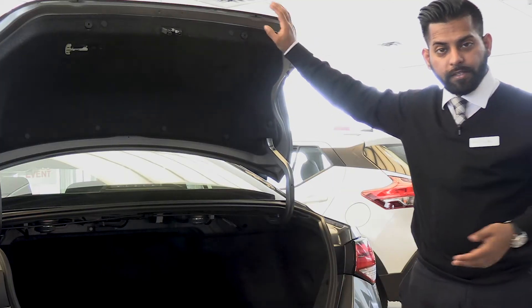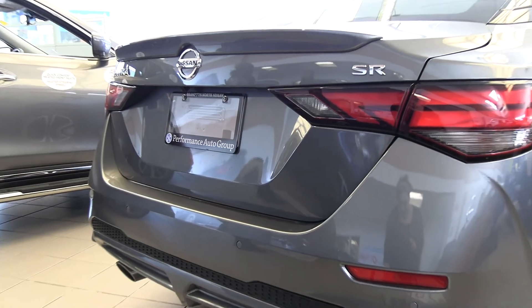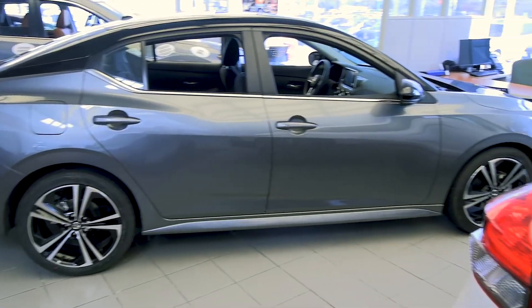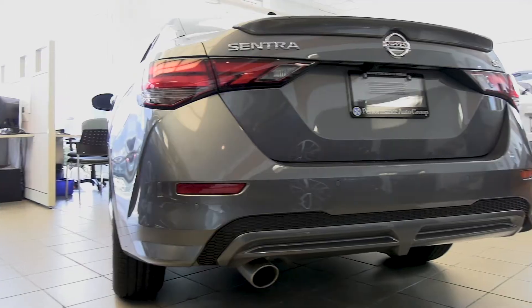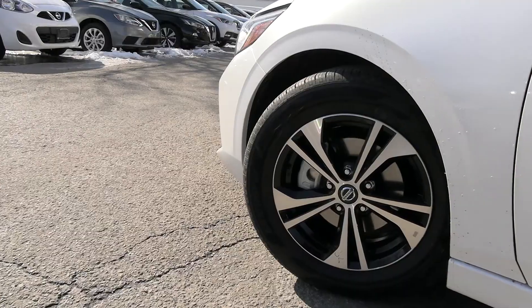With the all-new redesign you also have completely different taillights. It's a lot more sleek and smart looking, with a lot bigger trunk space available. The new Sentra is a complete redesign.